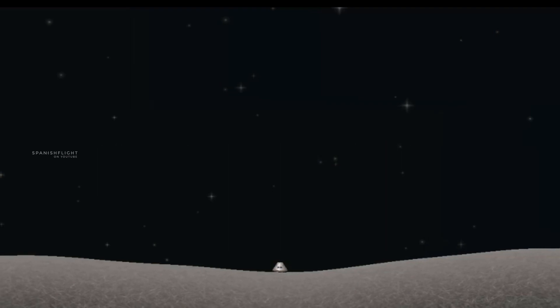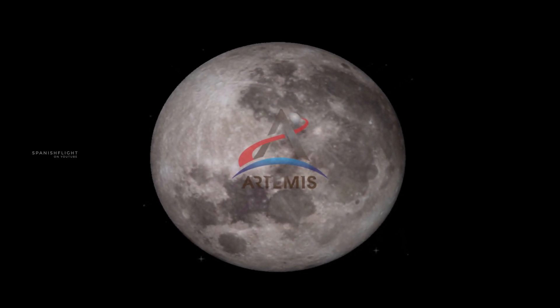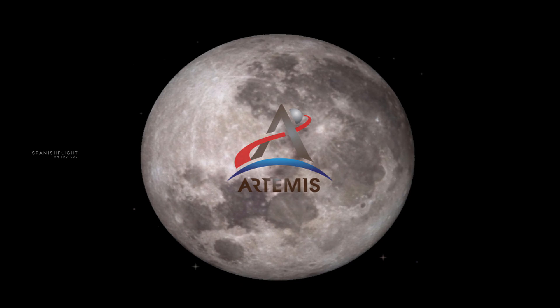With each successful mission, Artemis ushers in the next wave of men and women to explore our Moon, and prove that together we are ready to go beyond.